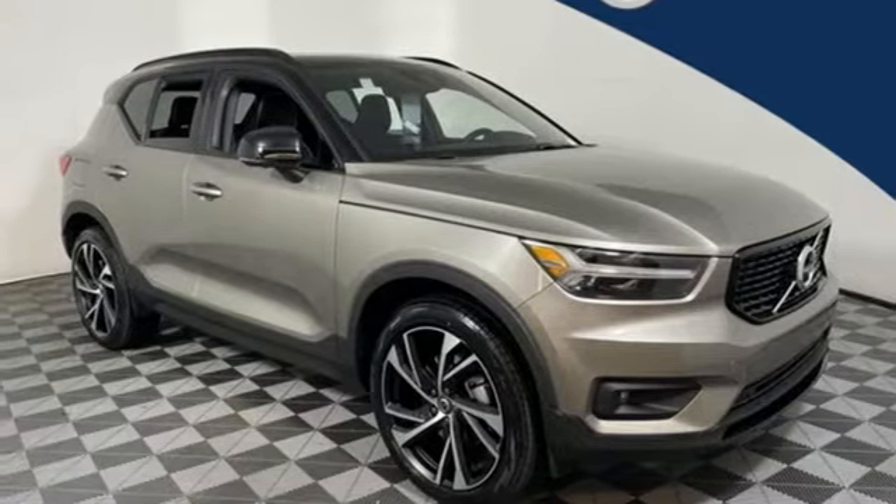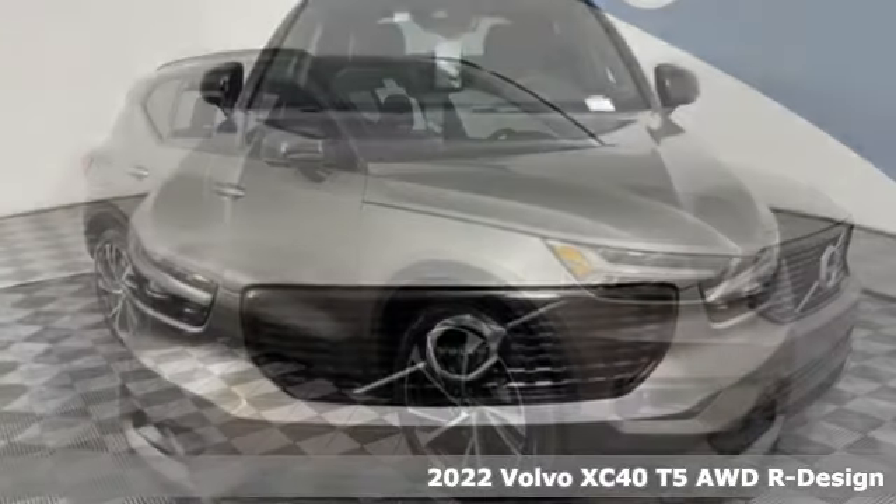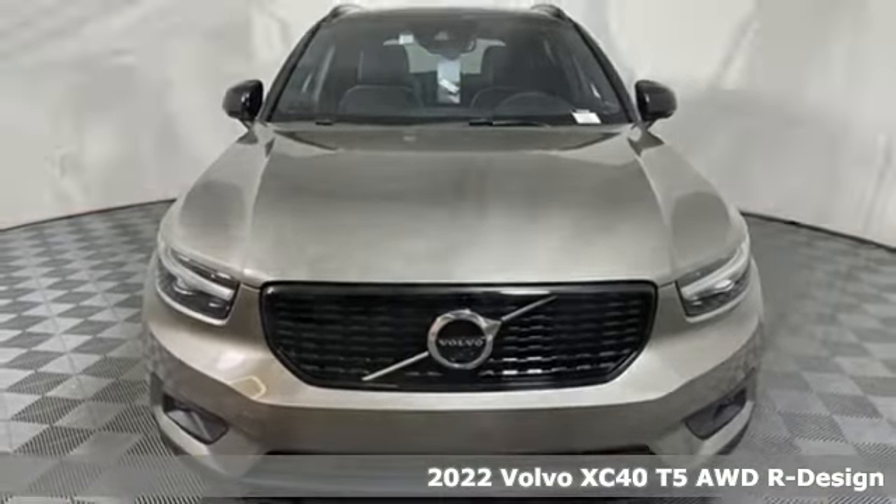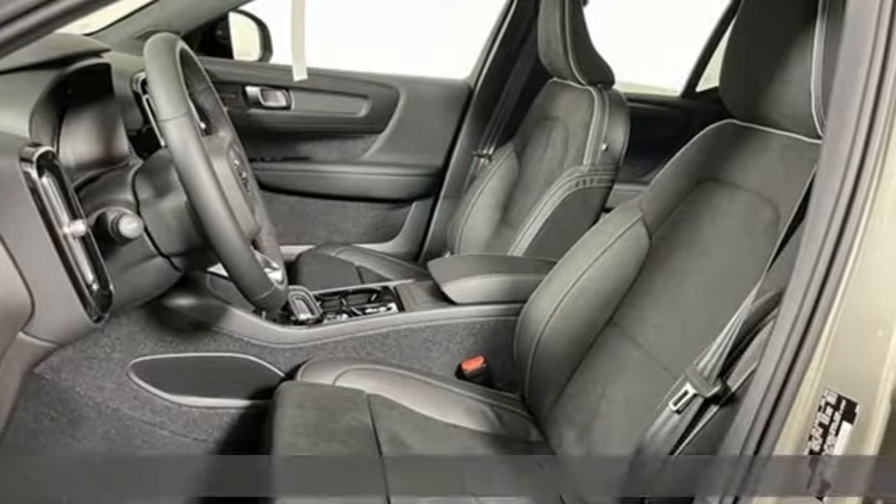It's a new 2022 Volvo XC40, built to make your life easier, safer, and better. It's the Volvo way, and it comes with all the amenities you need.